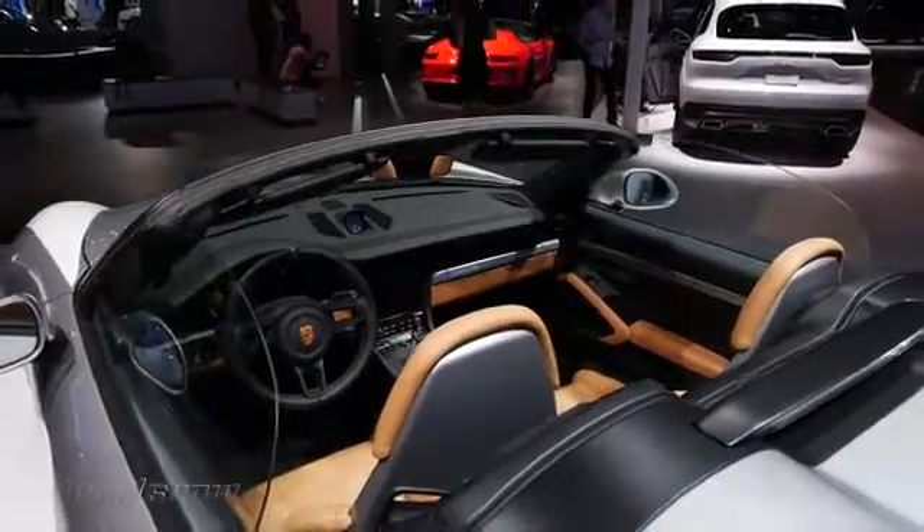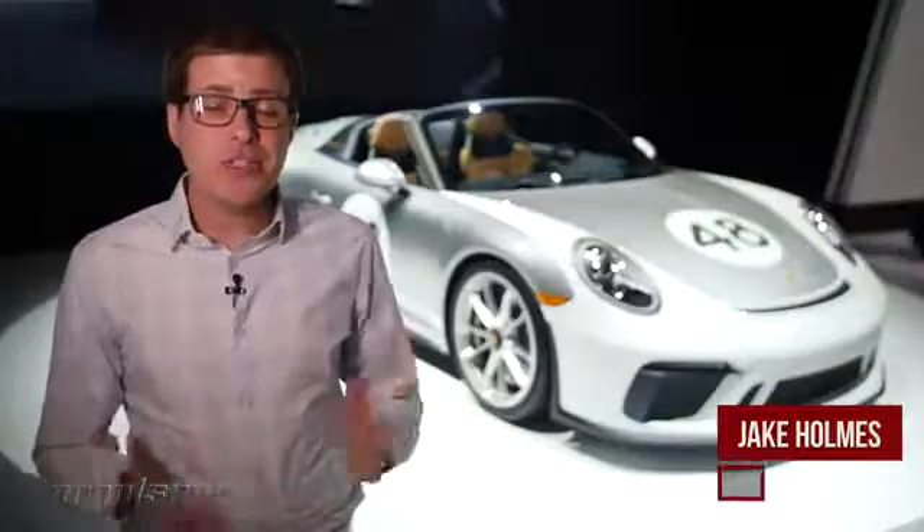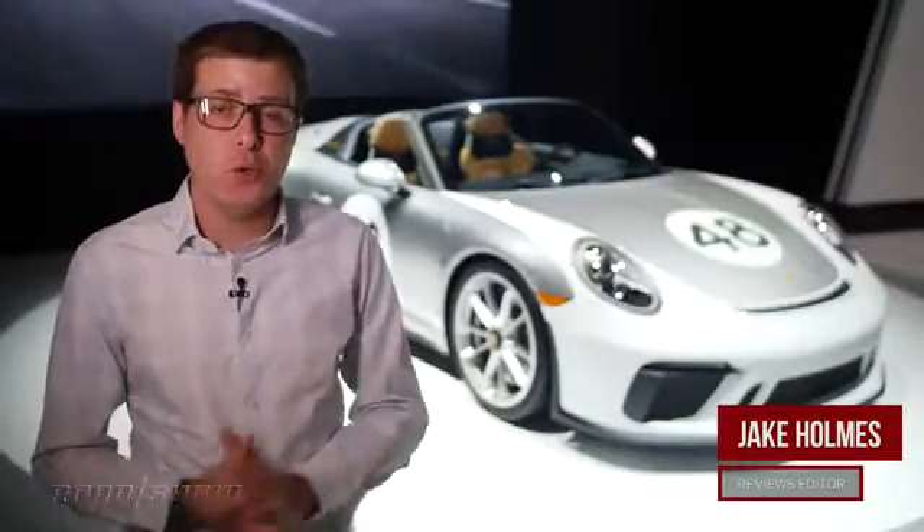Last year, Porsche got our hearts all aflutter when it showed us a concept of a new 911 Speedster, and now it's a real production car, and I think it's one of the coolest debuts here at the New York Auto Show.